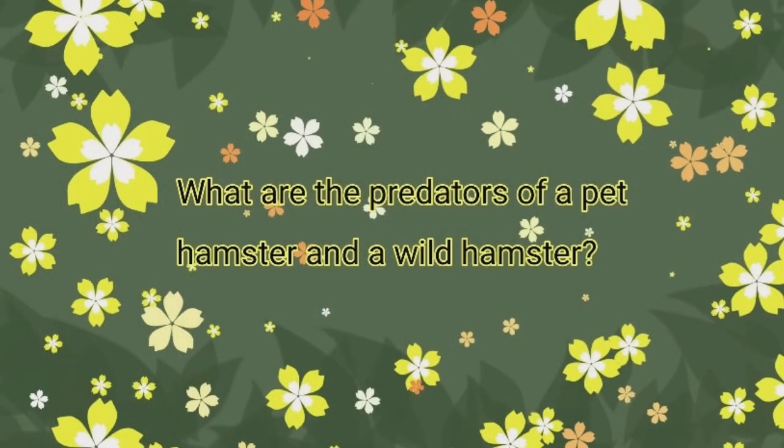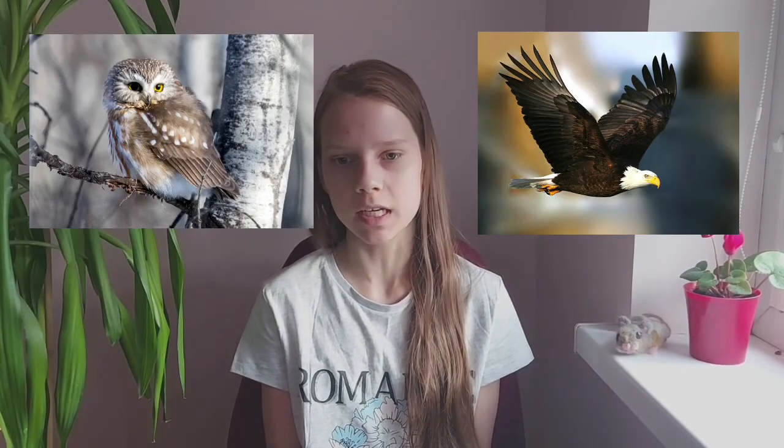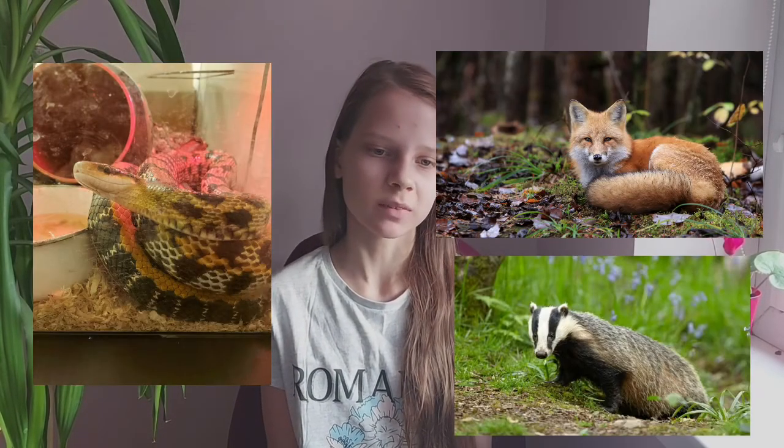What are the predators of a pet hamster and a wild hamster? A pet hamster shouldn't be introduced to any other pets, but the most dangerous would be dogs and cats. Other hamster predators are birds like owls, eagles, and crows. Other predators are snakes, foxes, badgers, sometimes even humans, and many more.